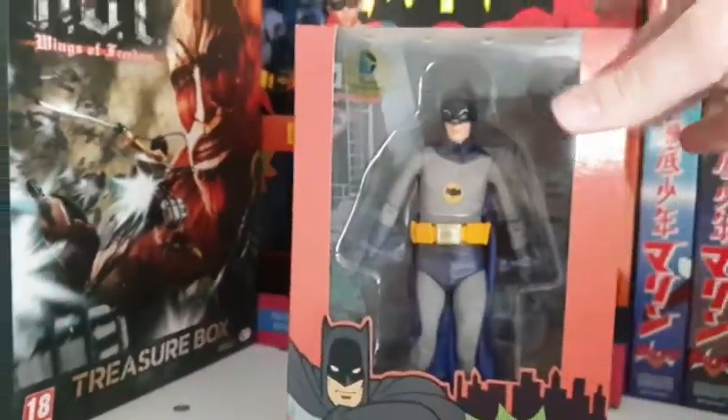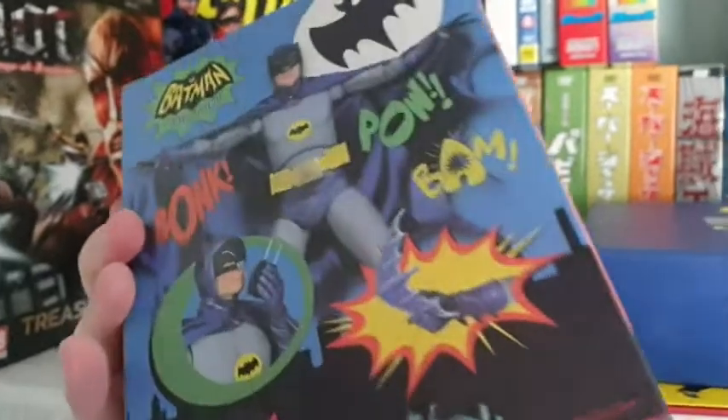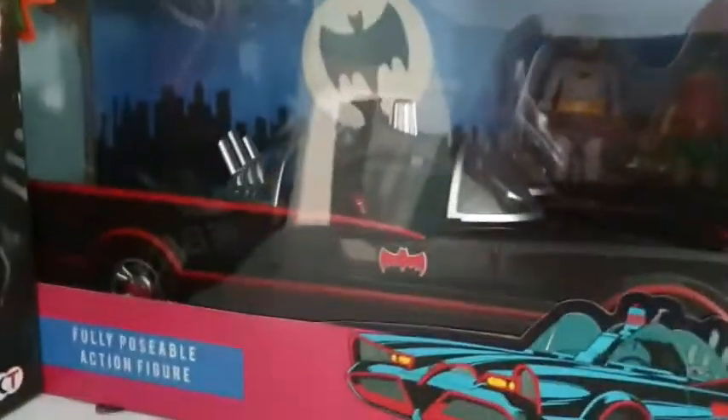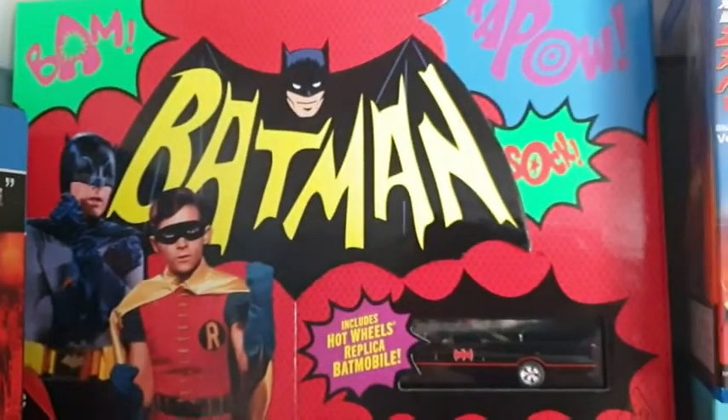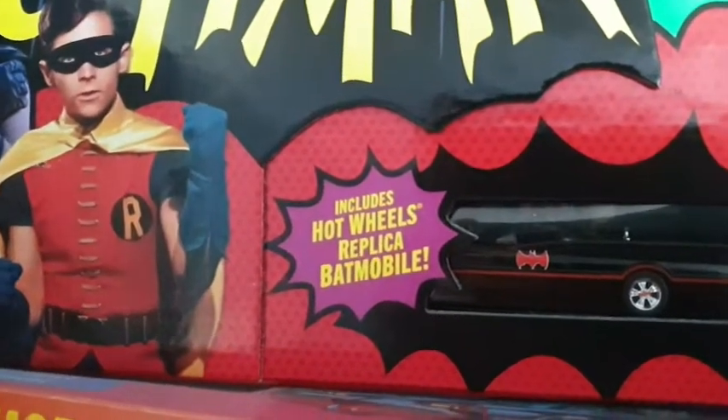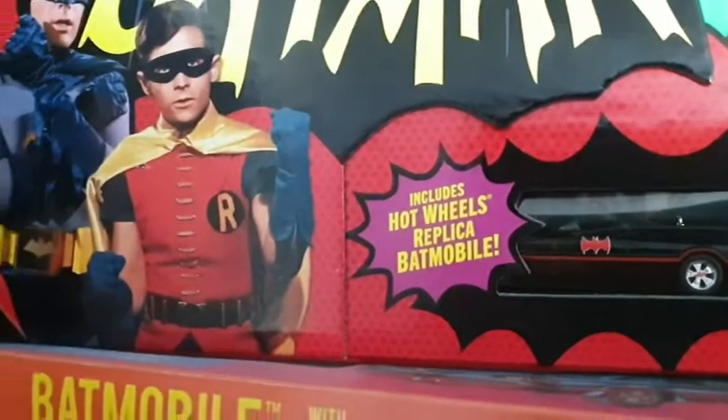We've got a Batman '66 series set — it's so camp, so hilarious, and fun to watch. Batman still in the box, never taken out. Rest in peace, Adam. At the bottom we've got the Batmobile, and Batman and Robin — never opened, still in mint condition. Right here is my Batman Blu-ray collection of the entire series, one, two and three, with Batman cards, an art book, and a Hot Wheels Batmobile that used to play the theme song.